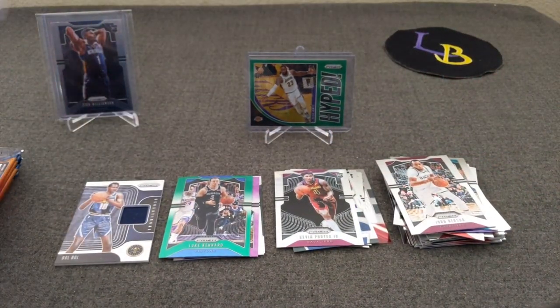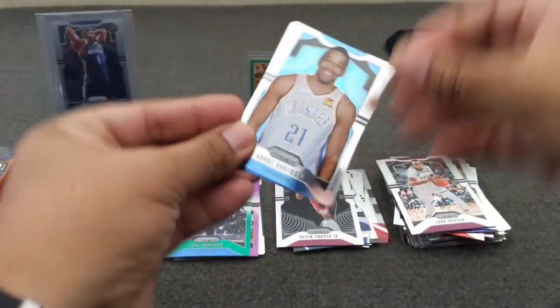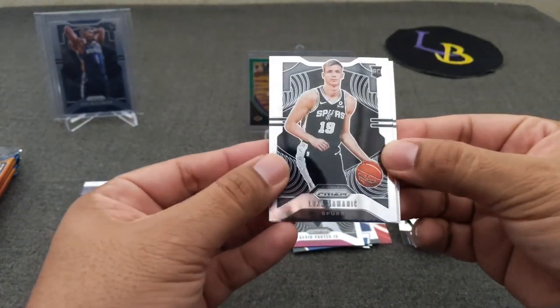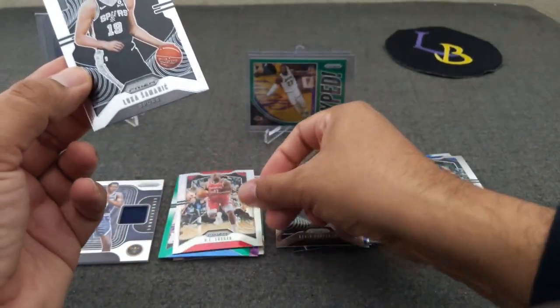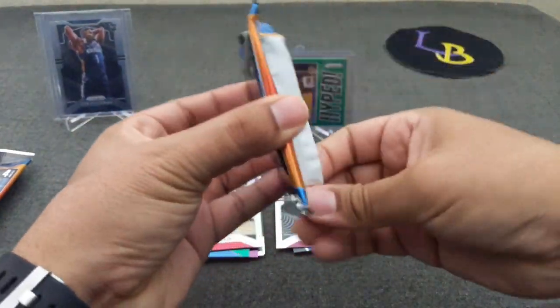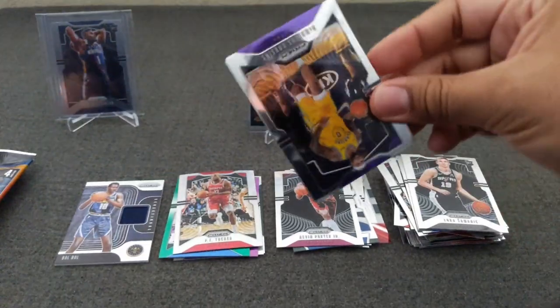So far this box has beat the first box. Next pack: Andrew Robertson, Luca, KG — sick and tired of seeing him — and PJ Tucker. I feel like I've hit five of his silvers — maybe three — but that's way too many PJ Tuckers, that's for sure.